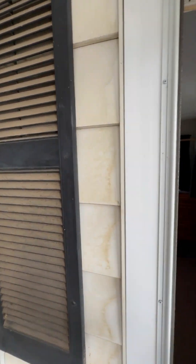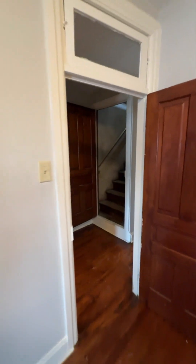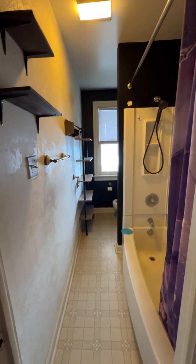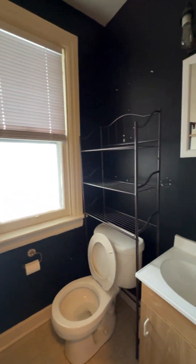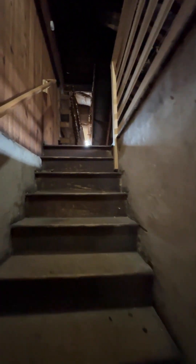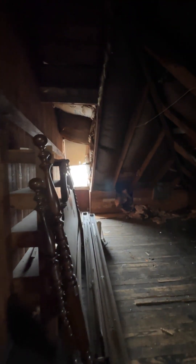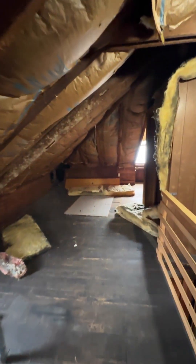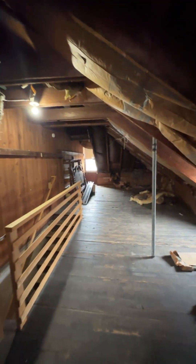Let's finish rounding out the upstairs. Good size bathroom with plastic surrounds. And up in the attic — you've got really good insulation. Don't see any daylight coming through, which is always one of the first things I look for. I would seriously consider finishing this space off as another bedroom, potentially.